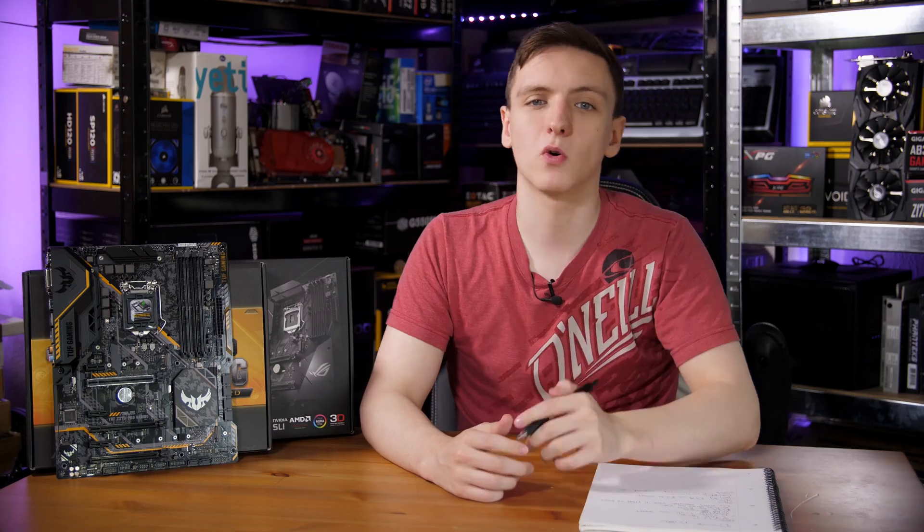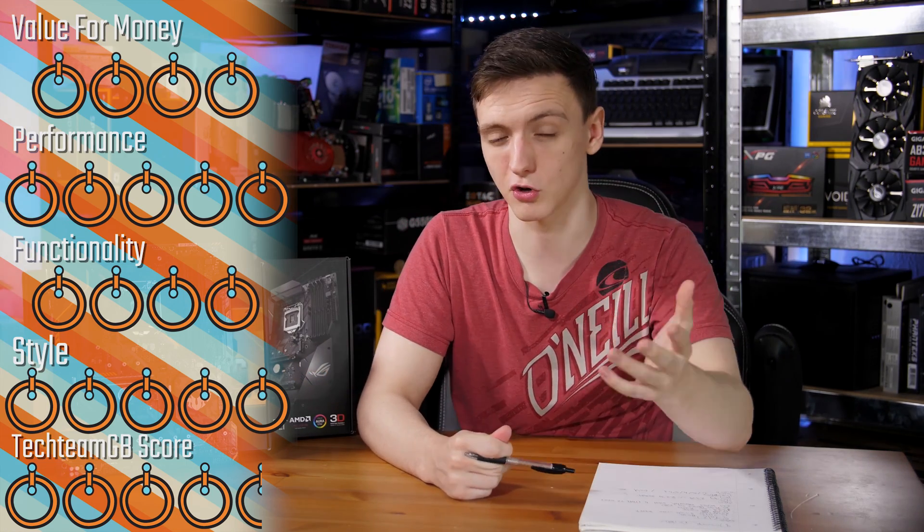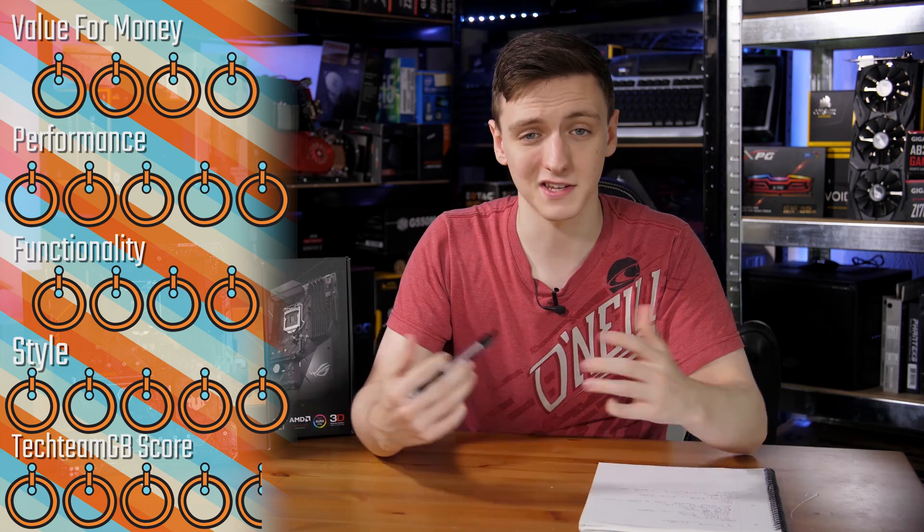For my scoring: value for money is a 4 out of 5, performance is a 5, and functionality — since you're not really getting anything new besides the extra cores — is a 4. Styling is a 5 (it's a CPU), and overall I'm giving it a Tetium UB score of 4.5 and a gold award.